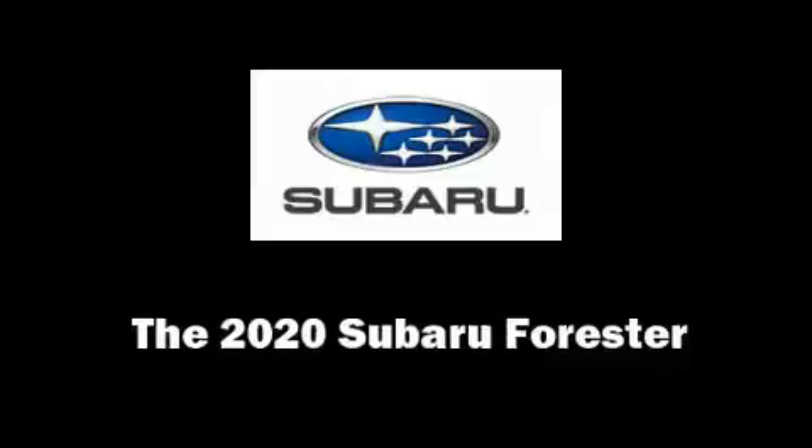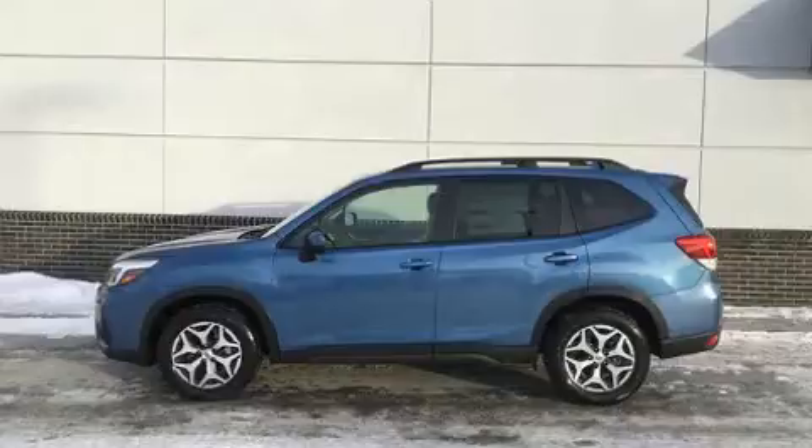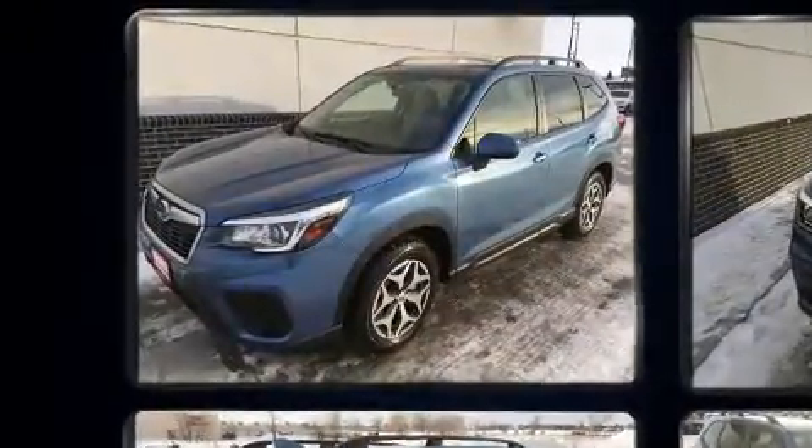Load your family into the 2020 Subaru Forester. It features a continuously variable transmission, all-wheel drive, and a 2.5-liter four-cylinder engine.